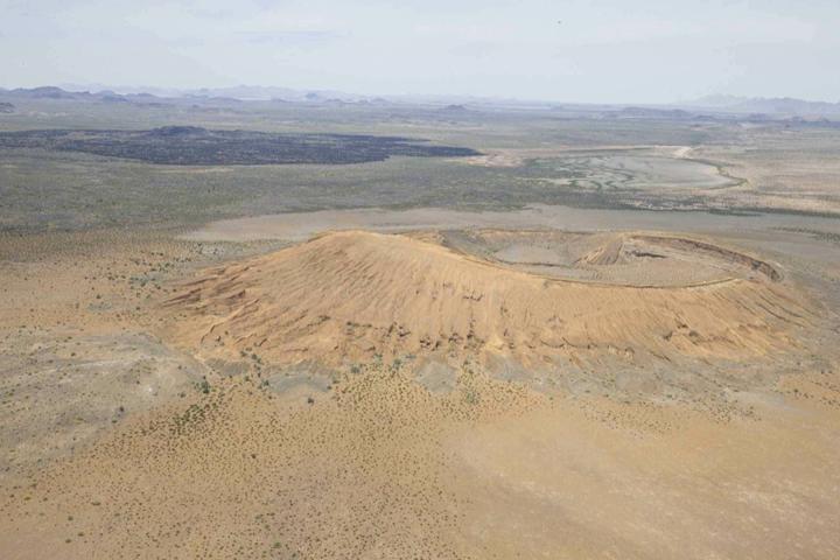The Picos del Pinacate, a group of volcanic peaks and cinder cones, are located in the reserve north of Puerto Peñasco. The highest peak is Cerro del Pinacate, with an elevation of 3,904 feet. Pinacate comes from the Nahuatl language word Pinacatl, for the Pinacate beetle, a stink beetle endemic to the Sonoran Desert.